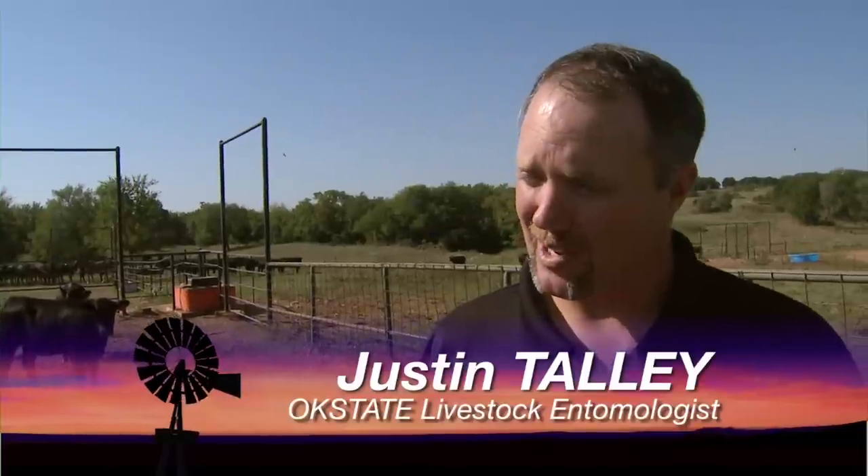Horn flies are considered the number one external parasite for the beef cattle market in the U.S. There is usually an economic impact of around $900 million to $1 billion annually that horn flies cause to the beef cattle market, both in production losses and considering the control costs involved in trying to keep a horn fly population down.